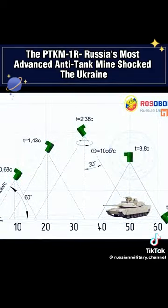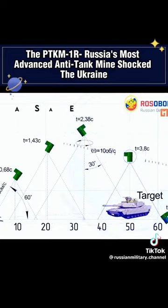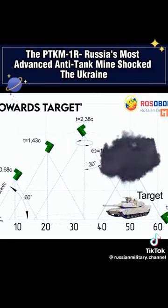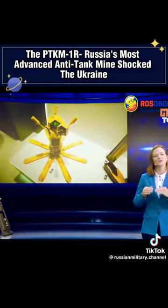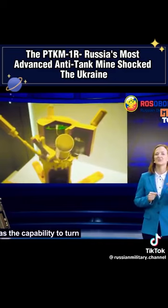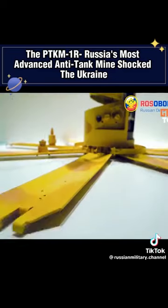Upon recognizing a target, the mine's launch unit adjusts its angle by 30 degrees, ensuring a parabolic ballistic trajectory over the intended point of engagement. The mine includes a towards-target arrow for orientation, and based on Rosoboronexport's Army 2021 presentation, the mine has the capability to turn. However, the firing arc is limited due to the necessity of tilting before launching.